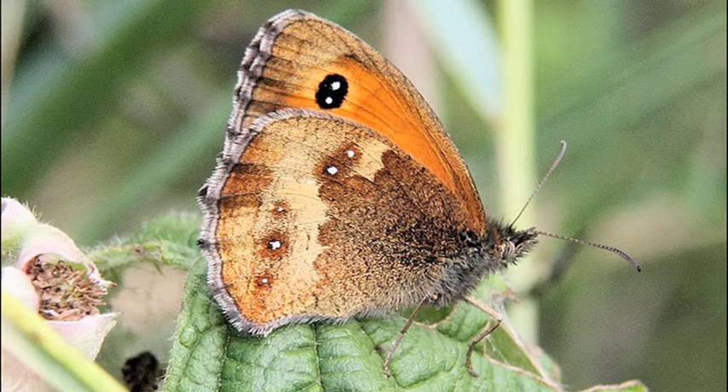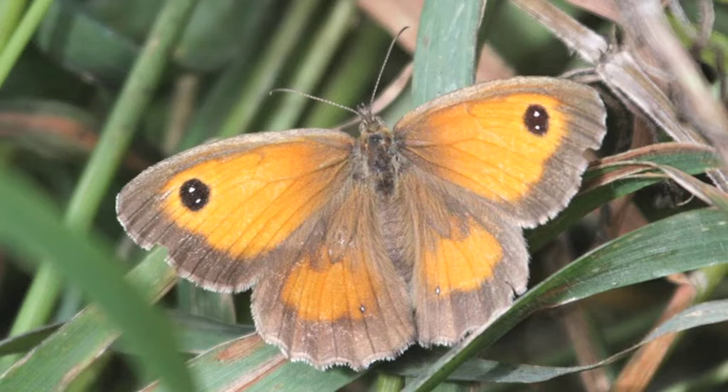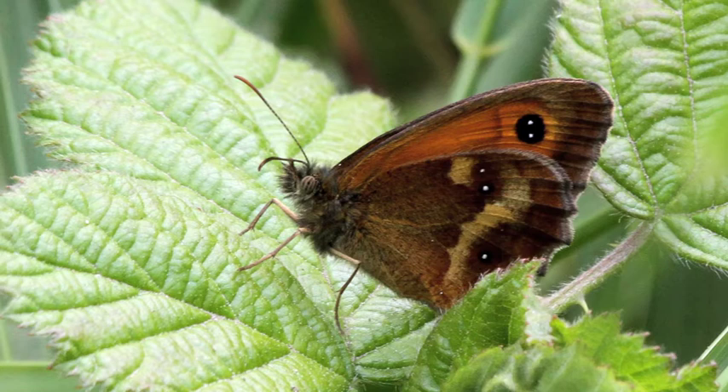They can be found in open woodland rides, sea cliffs, scrubby downlands and heaths, providing there is shelter and an abundance of tall vegetation. They're a sort of relaxed butterfly, despite having a dancing flight, though it's unhurried. They rarely wander far outside their colony, which may vary in size from a few dozen to many thousand individuals in suitable habitats in the south.